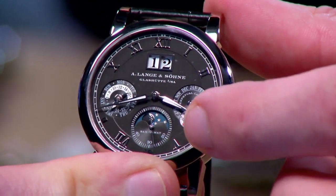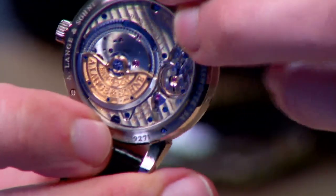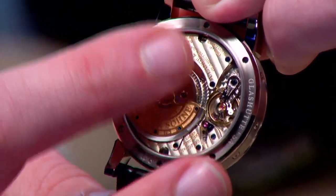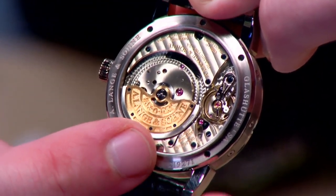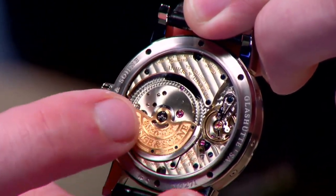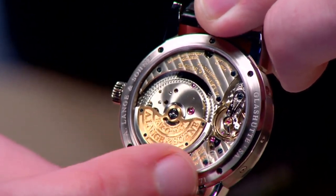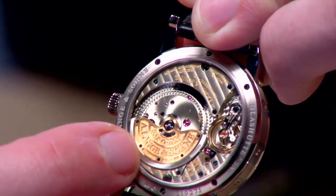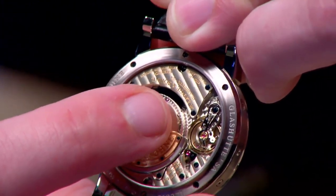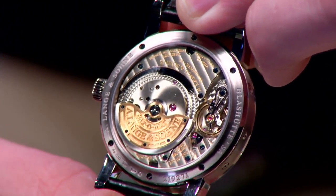Right down to the lumed alpha-style hands, this is a lumed watch. Turn it all over and you can see that the Saxomat is gorgeous — again, that German silver material and the three-quarter style bridge, but with a double precious metal rotor. The inner precious metal rotor is solid gold and engraved, with blued screws fixing a solid platinum winding mass outboard. And then not one but two types of engine turning — small overlap and large overlap on different parts of the movement.